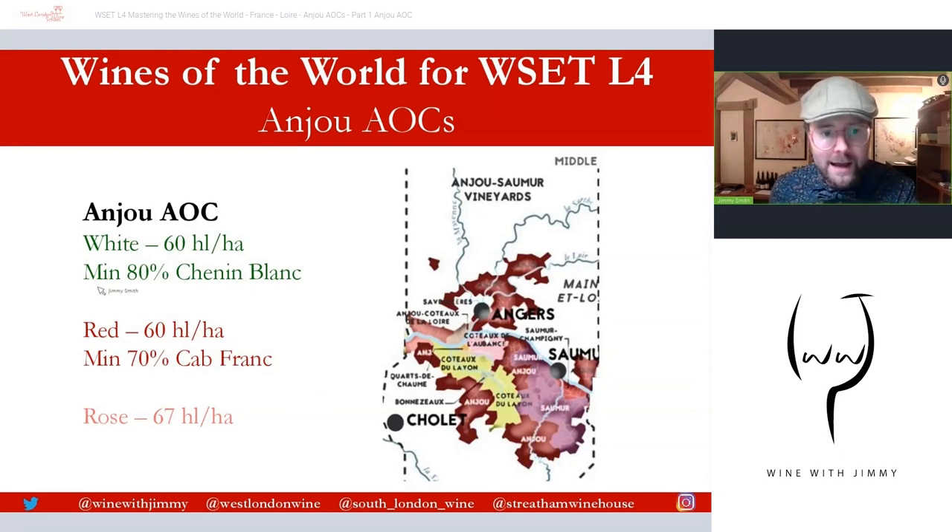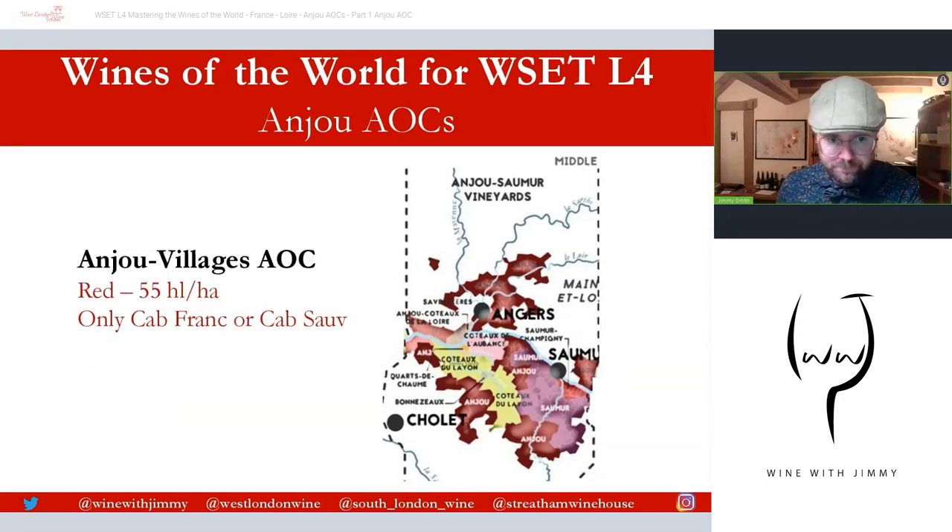Anjou Blanc — your white — has to be a minimum of 80% Chenin Blanc, and it can be fabulous from here. Anjou Rouge, or red, has to be a minimum of 70% Cabernet Franc and/or Cabernet Sauvignon. Red production is about 920 hectares, white is about 500 hectares, and there's also 60 hectares for Anjou Gamay, which is a separate classification — if you see 'Gamay' following 'Anjou,' it must be made predominantly from Gamay.